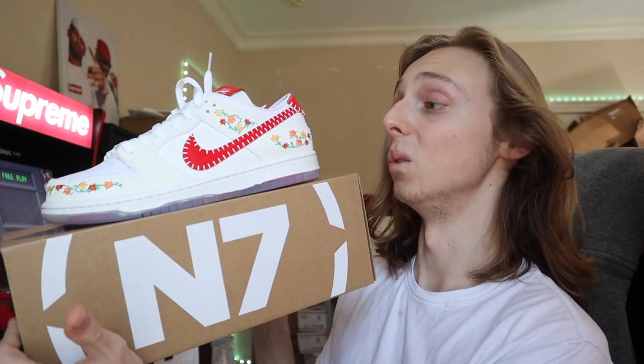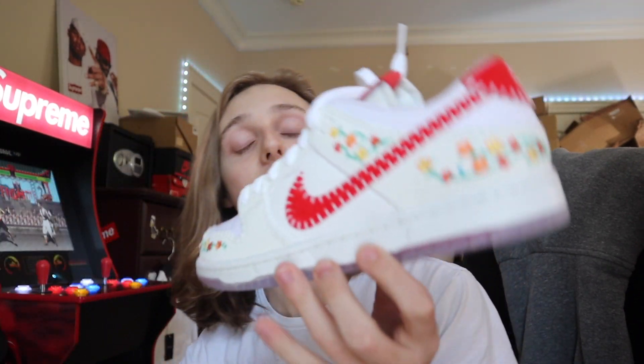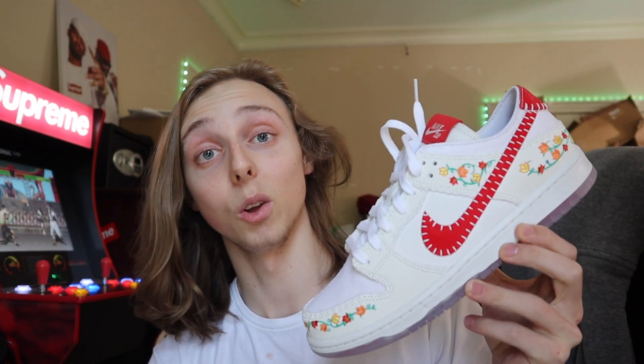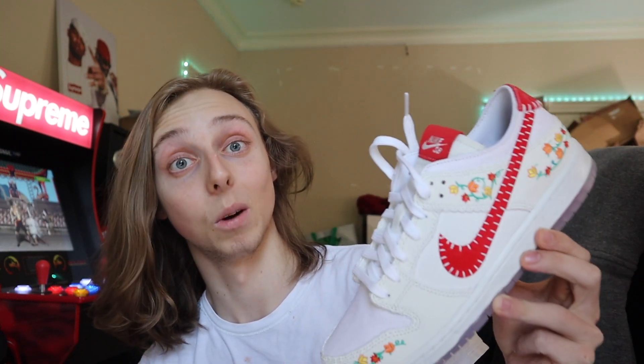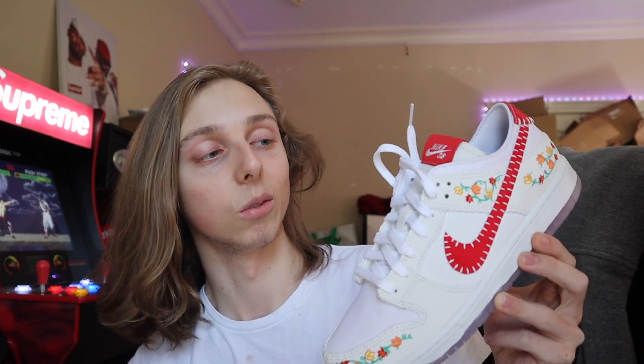I'm definitely getting some of these to hold. I think these are going to continue to do well. The N7 SP is super slept on in my opinion — the prices reflect that because they're not going for those typical SP prices of $250 plus or even $200 to $220. That's actually a good thing. Some people aren't feeling these, but for me I'm feeling them. I think they're a great, easy-to-wear summer sneaker.